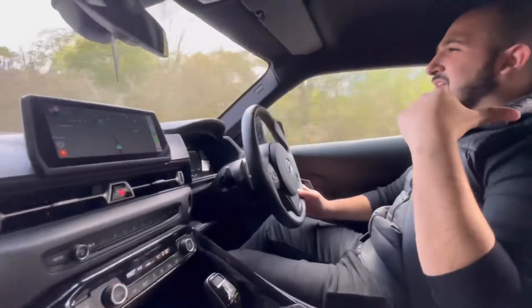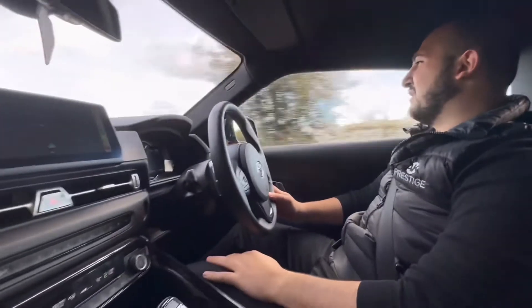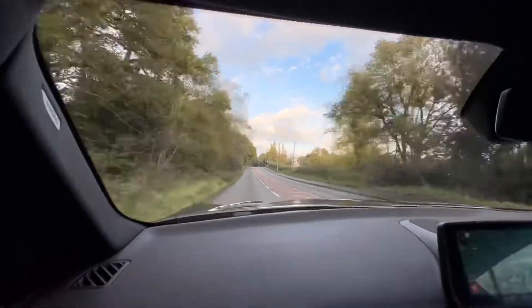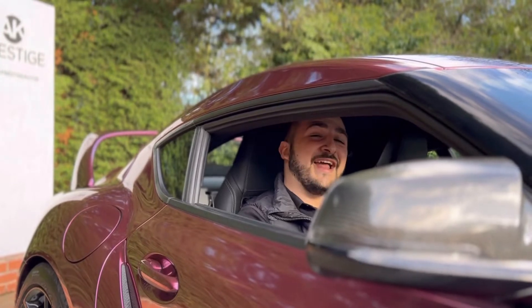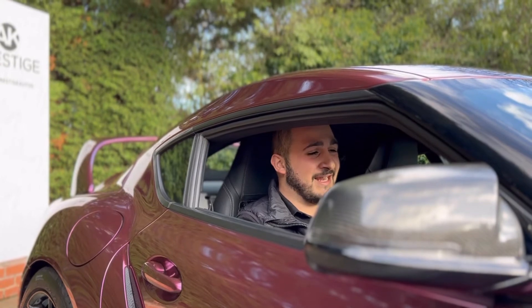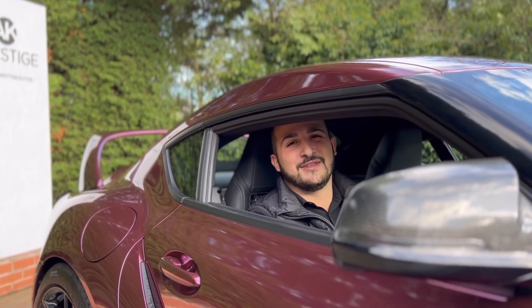You can hear the pops and bangs as soon as I lift off the gas — the intake and the pops out the back are really lovely. So let's head back to AK Prestige HQ and wrap up this video. We really hope you've enjoyed this. If you are considering purchasing this vehicle, be sure to give us a call — it is still possibly up for sale, though I may be keeping it for myself because I absolutely love it. My name's Costa from AK Prestige and I'm more than happy to provide you an honest and transparent service as always. Look forward to speaking with you soon — take care.